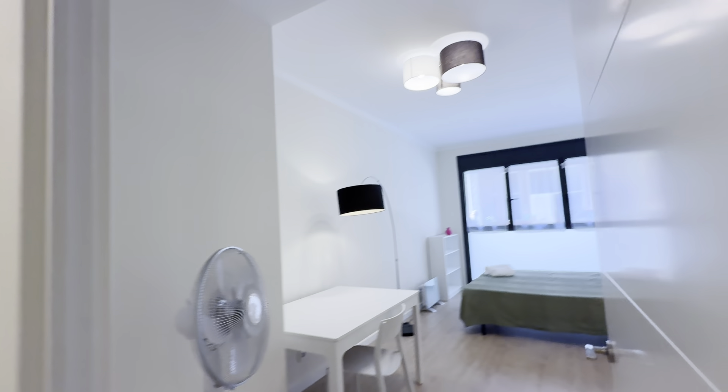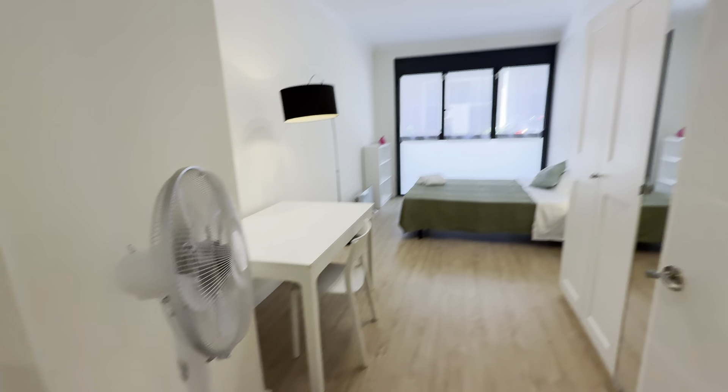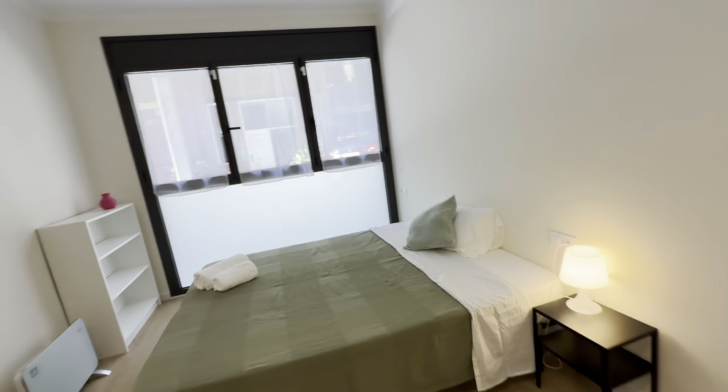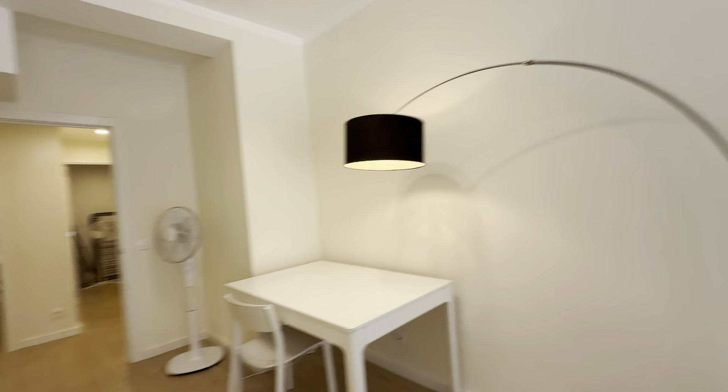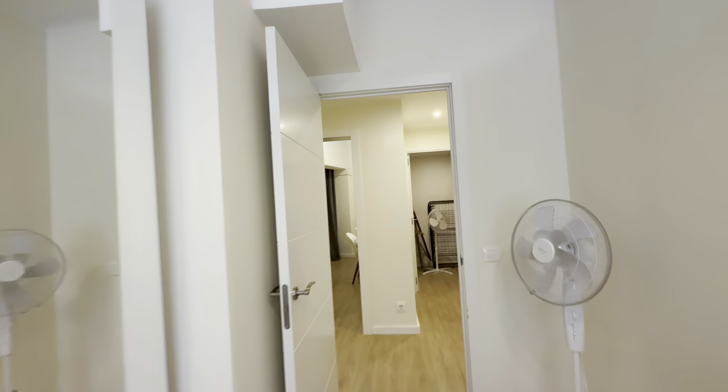Then the second one, like this — you have your fan, table, there's a big wardrobe over here, double bed this time with its little night table, some shelves back here, and same views to the street.